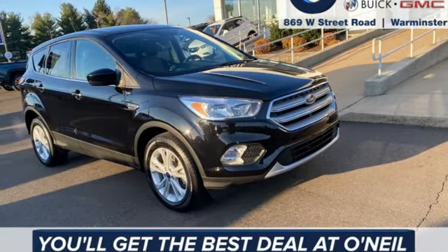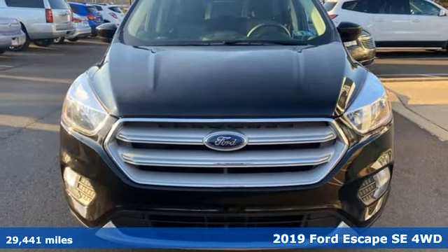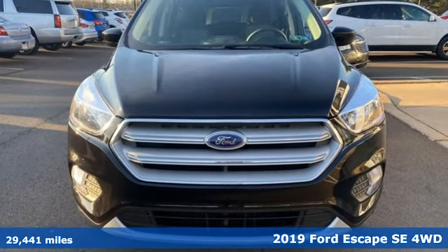Here's a 2019 Ford Escape. Ford, where tradition meets innovation. It's well equipped with the features you need.